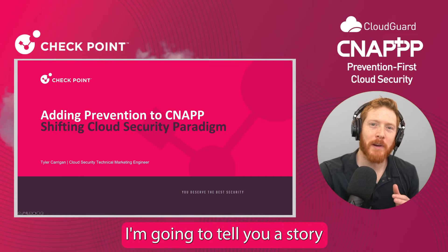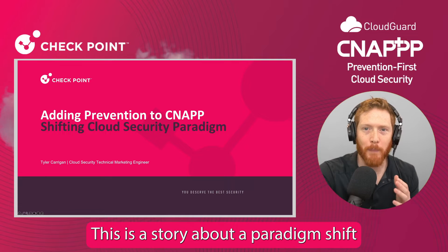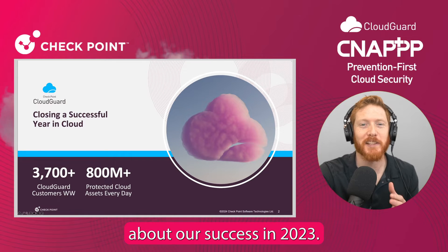Hi everyone. In today's video, I'm going to tell you a story about how Checkpoint is changing the game in regards to cloud security. This is a story about a paradigm shift and how organizations should be securing their environments today. But before that, let me tell you a bit about our success in 2023.